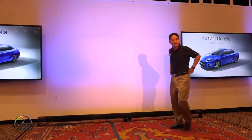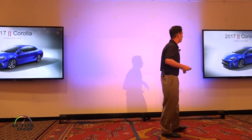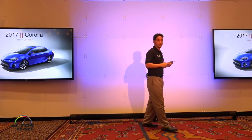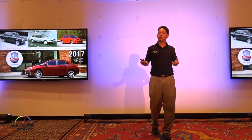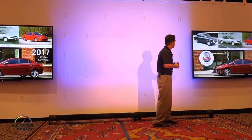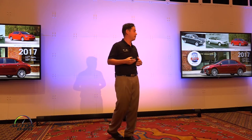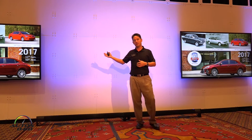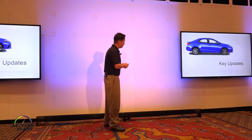Good morning everybody, my name is Chad. I'm back to talk to you today about the 2017 Corolla, which received a great mid-cycle update with a lot of nice changes. Before we get started, as Rick mentioned, we're celebrating 50 years of Toyota's global production of the Corolla. We've sold over 43 million of these, making it the number one selling car in the world. Stay tuned for details on our 50th anniversary special edition.